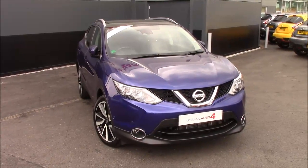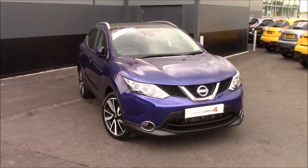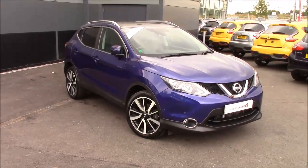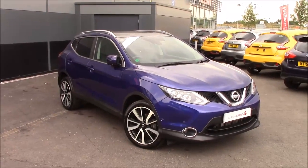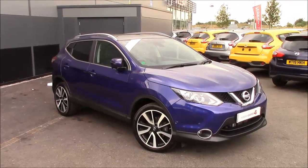Alternatively, pop down to Cribbs Causeway and speak to one of our sales advisors — they'll be happy to take you on a test drive. If you'd like to protect your paint, wheels, or interior for a little bit longer, we do offer protection packages, and it's definitely worth speaking to one of our sales advisors about that.